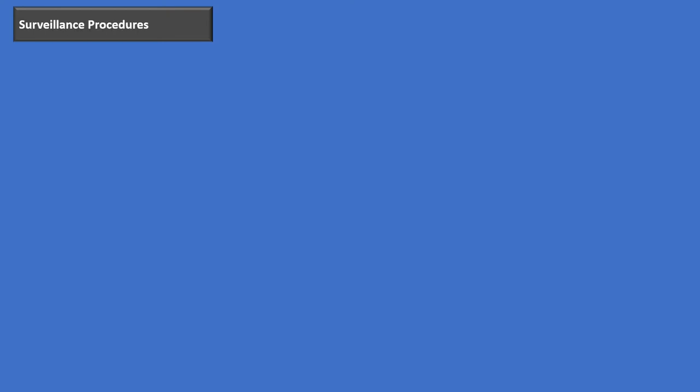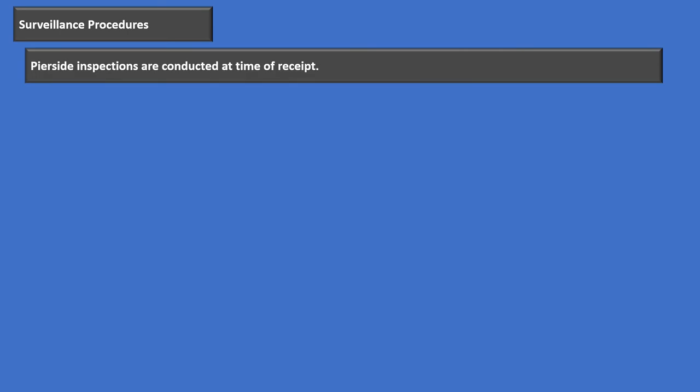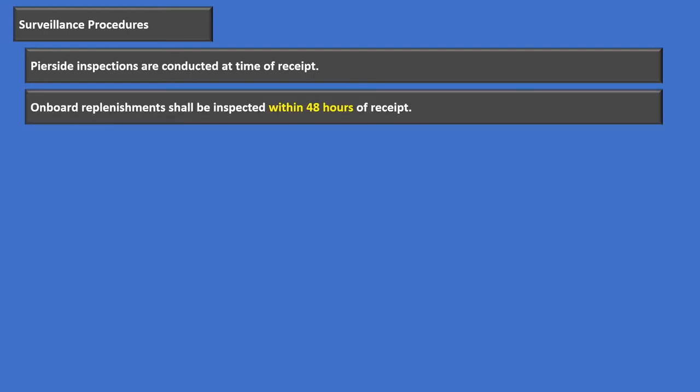Now let's talk about surveillance procedures for stored product pests. Pier-side inspection should be conducted at the time of receipt of any foods — ideally, we'd identify any infestation right there on the pier so we wouldn't bring it aboard. If we're replenished at sea — onboard replenishments — those have to be inspected within 48 hours of receipt.